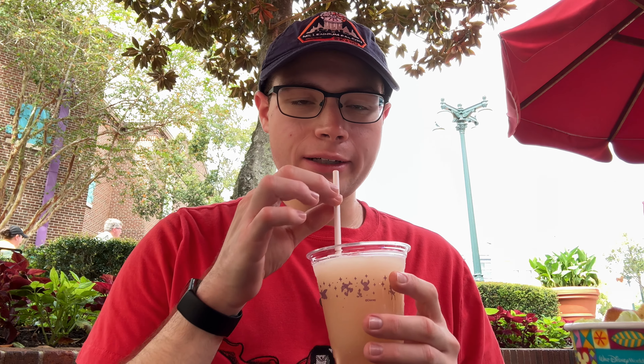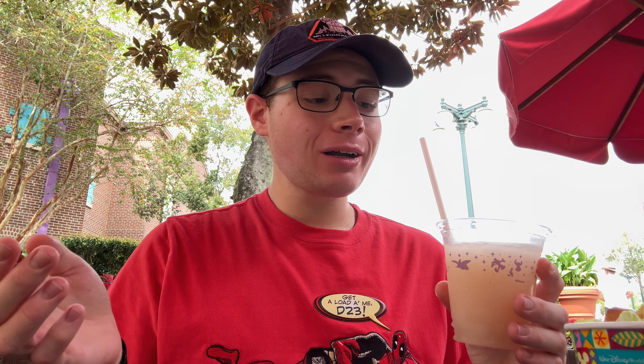Let's take a sip of this frozen bellini. That's really good, really refreshing. I'm gonna give it like an eight, maybe even a nine out of ten. It's really hot out right now so this is great.